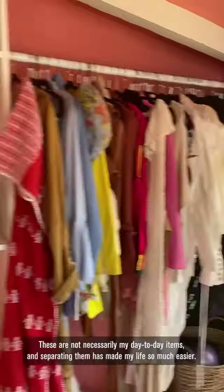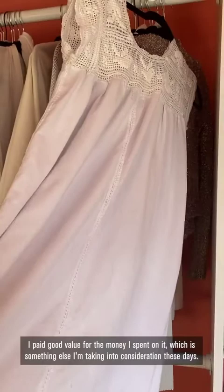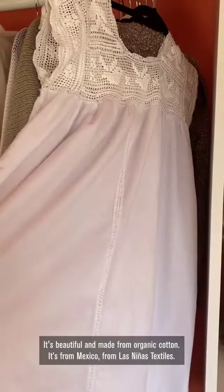This is a dress that I've just been wearing every day and I really want to honor it. It's been good value for the money I've spent on it, which is something I'm taking into consideration these days. And it's beautiful — made from organic cotton. It's from Mexico, from Las Ninas Textiles.